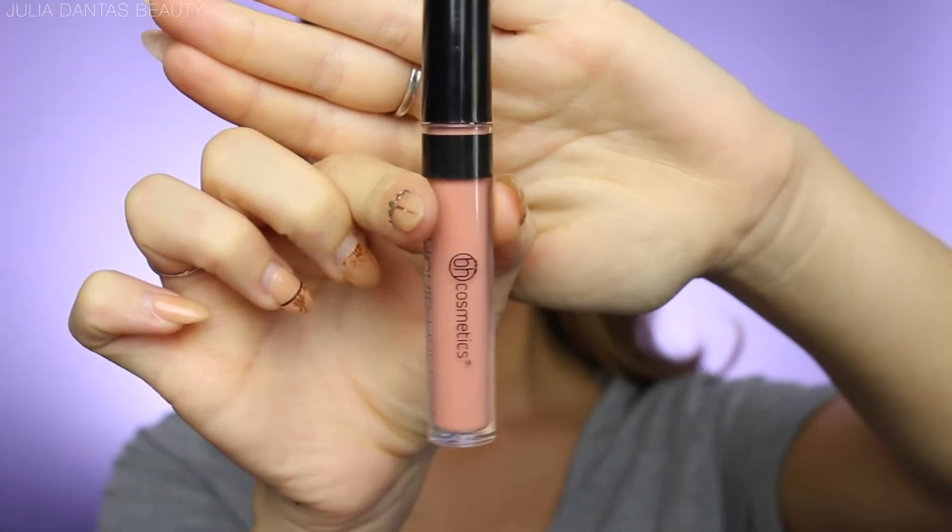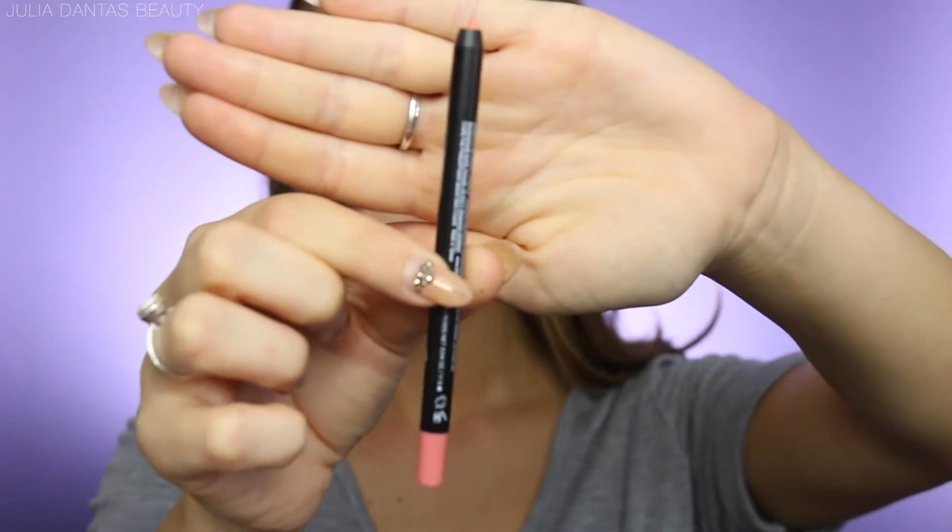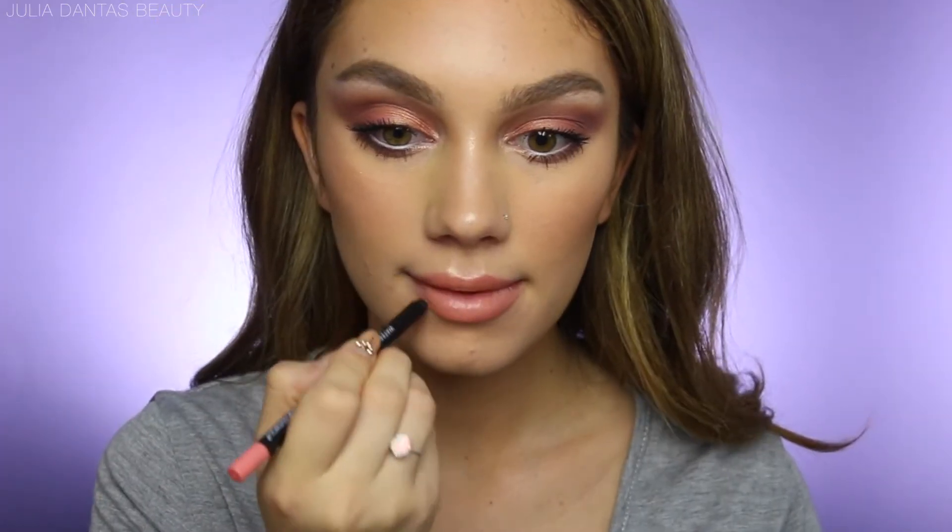To finish off this easy glam, I'm going in with a liquid lipstick and patting it in so it's a little more diluted. Then I pair it with the matching lip liner to define my lips and make them look really full and juicy.